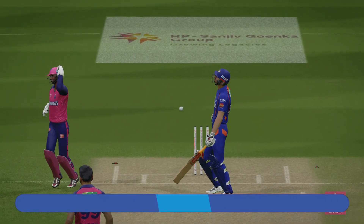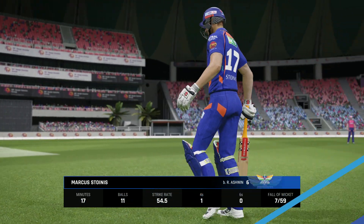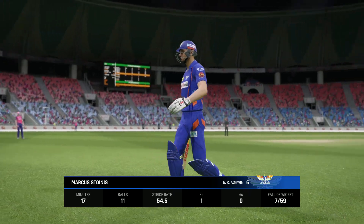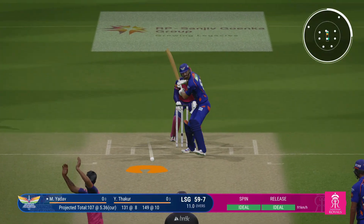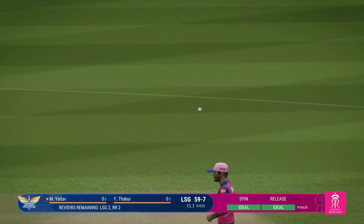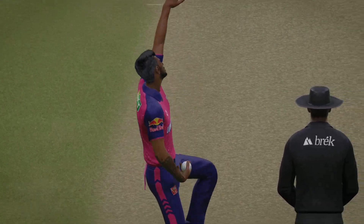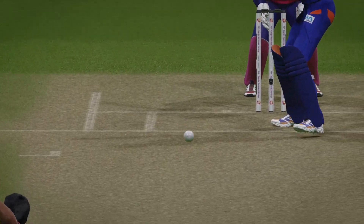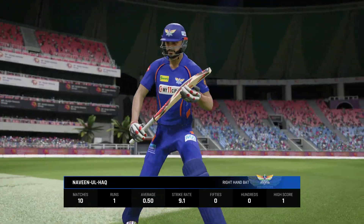Oh, that's a peach of a delivery — this is their best ball, top shelf. They find themselves seven wickets down. Crash! Beautiful bowling. The eighth wicket to fall.